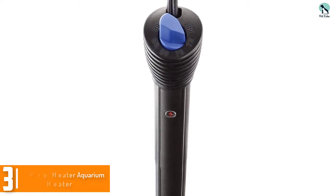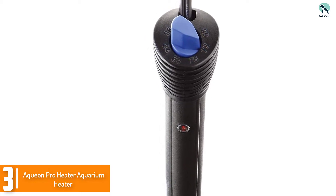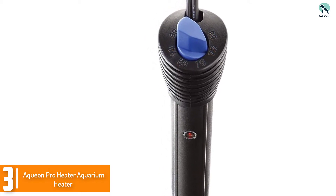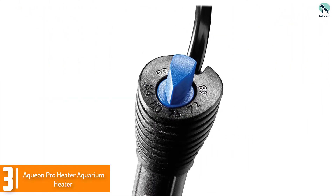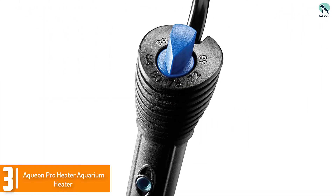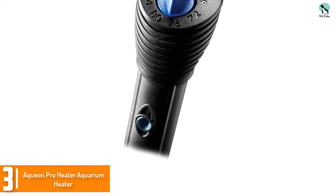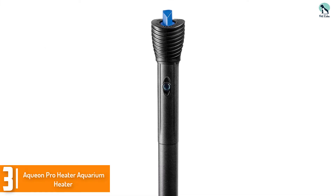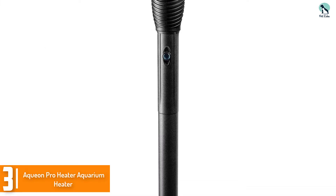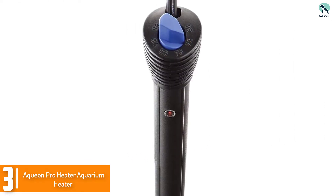At number 3, we have the Equian Pro Heater Aquarium Heater. It is safe for salt and fresh water, which is great since most aquarium heaters are inflexible. The Equian Pro Heater is a great option to begin with and is fairly priced. If you're not positive if a heater is within your budget, this may be an amazing place to start. It offers multiple wattages for various tank sizes, an easy-to-read electronic thermostat, and is shatterproof by design.